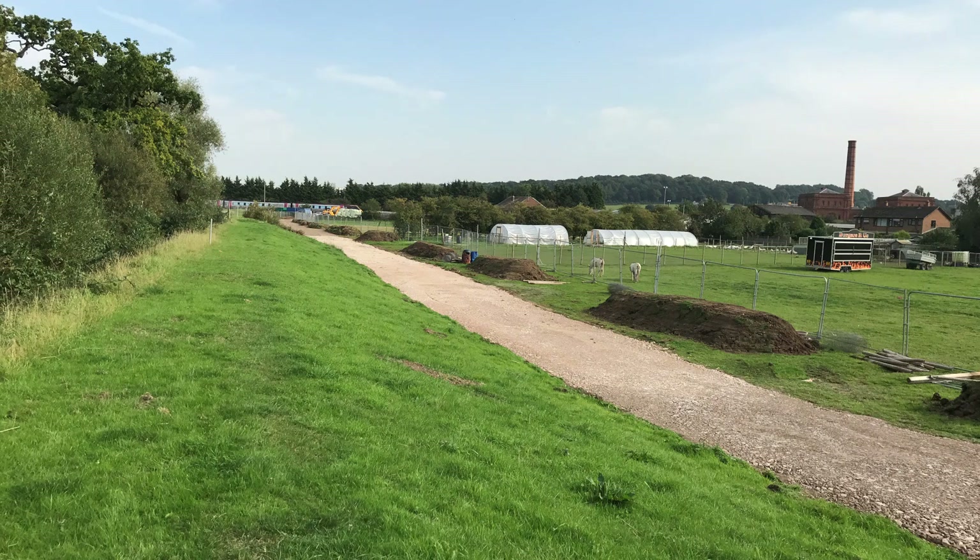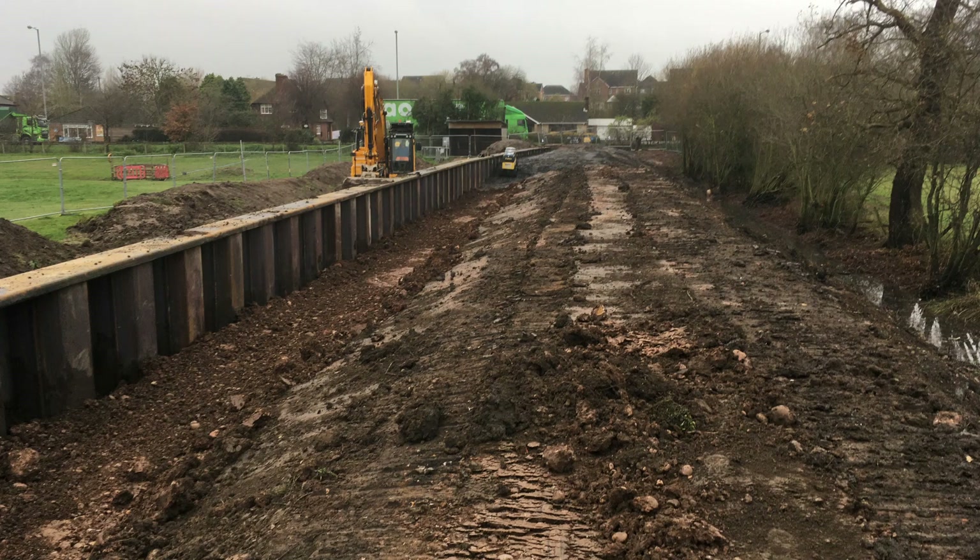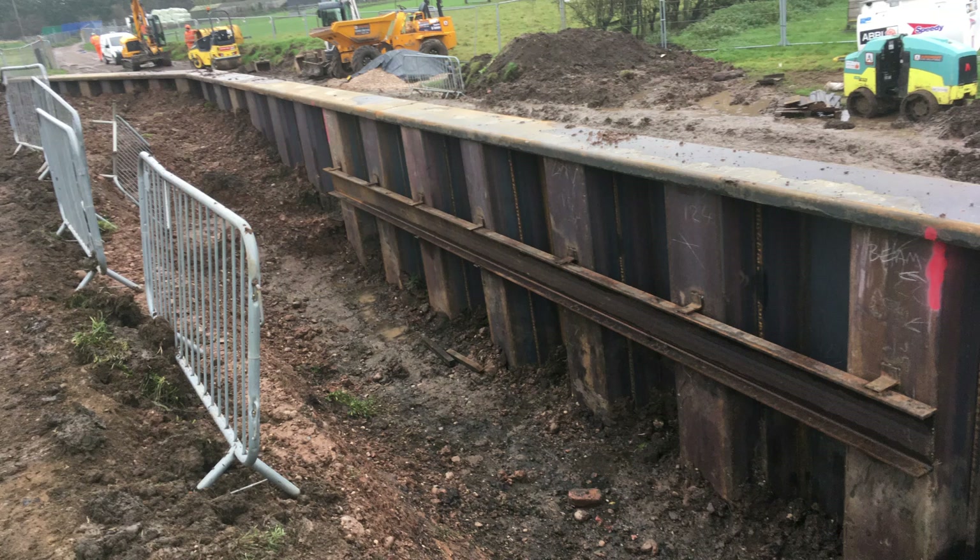This is the Meadow Lane farm site. The defence was a failing asset because it was unsafe to maintain and not at an adequate height. Here we've installed sheet piles and we've profiled the embankment to bring the defence up to standard.